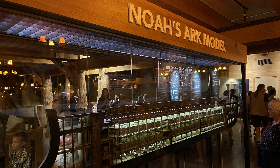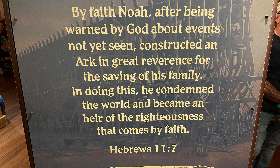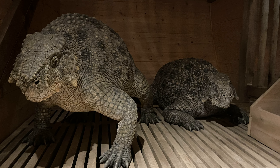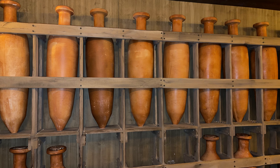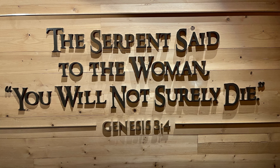Inside the Ark, we were able to explore various exhibits that illustrate the biblical story of Noah, the flood, and the animals saved on the Ark. These exhibits include animatronic animals, displays of the logistics of feeding and caring for the animals, and explanations of the biblical account of the flood.